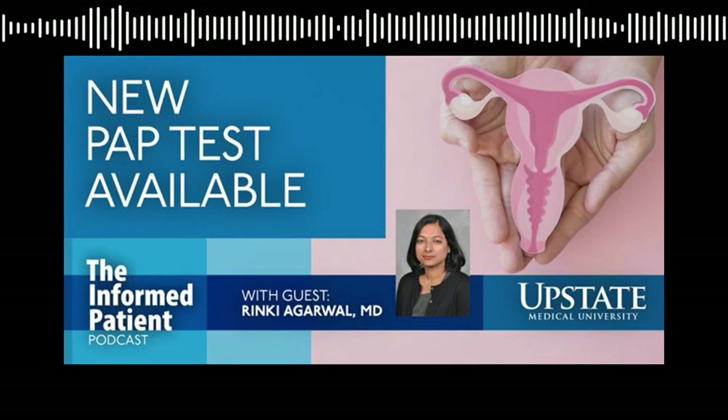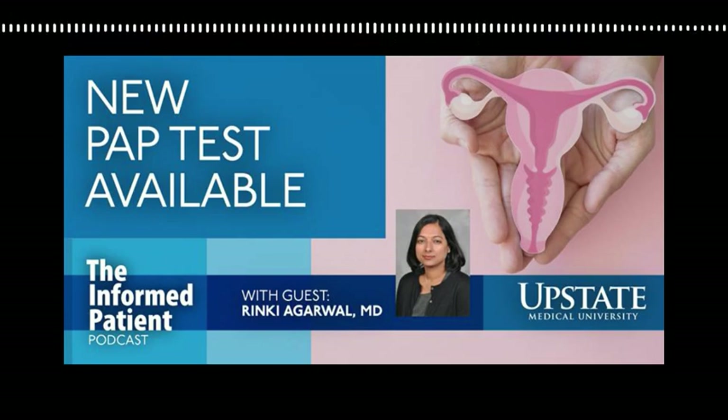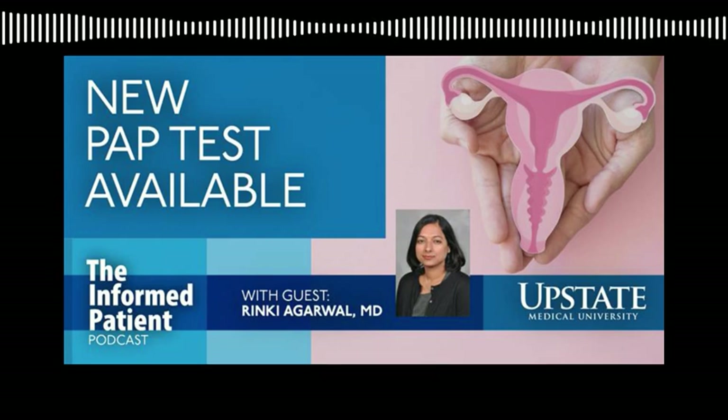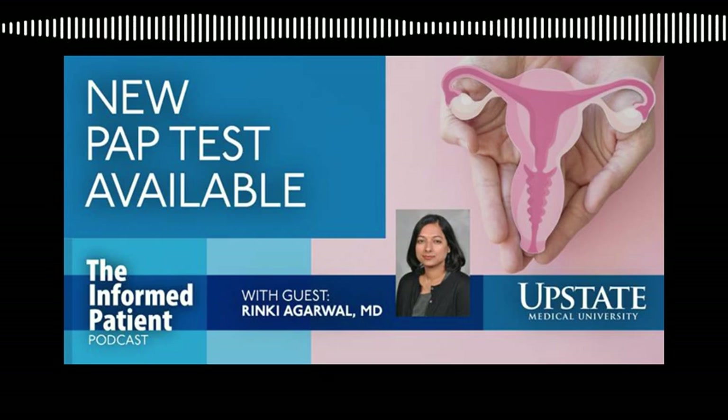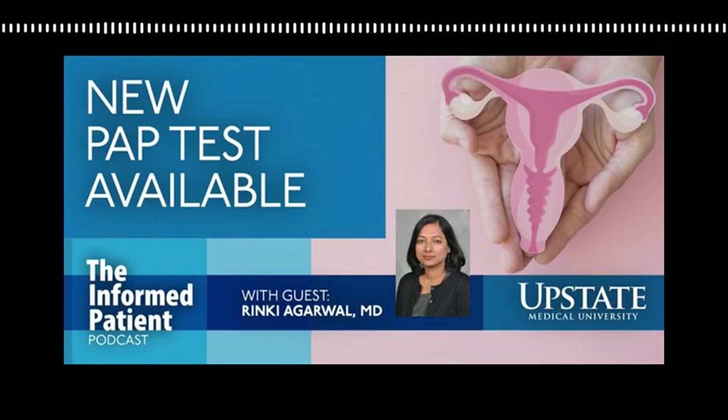This is Upstate's The Informed Patient Podcast. I'm your host Amber Smith, talking with Dr. Rinki Agarwal, associate professor of obstetrics and gynecology at Upstate and medical director for the Upstate Cancer Center's gynecologic oncology program.